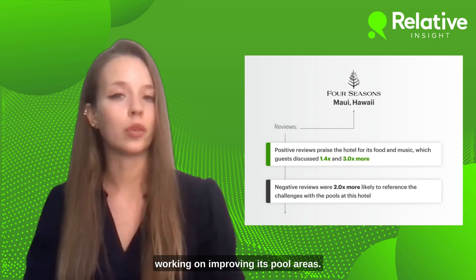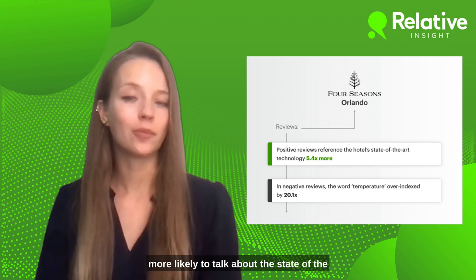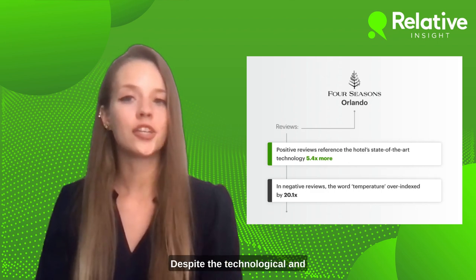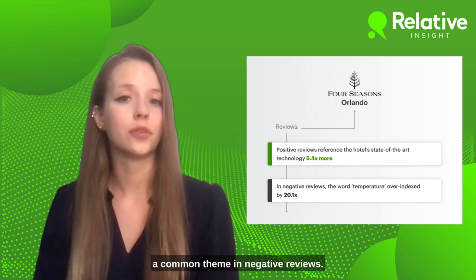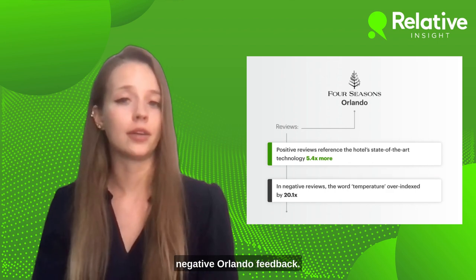The brand could leverage the popularity of its food and entertainment offerings in marketing campaigns, while working on improving its pool areas. Guests at the Four Seasons Orlando are 5.4 times more likely to talk about the state-of-the-art technology in their rooms and throughout the premises. Despite the technological and design marvels of the rooms, changing the temperature was a common theme in negative reviews, with the word 'temperature' over-indexing 20.1 times in negative Orlando feedback.